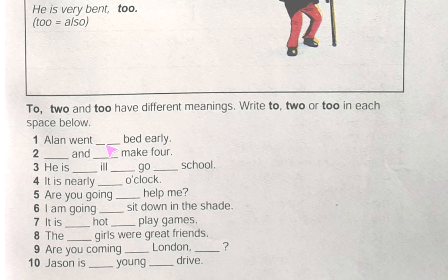Number one: 'Alan went blank bed early.' Alan went to bed — he is going in a direction, so we write 'to'. Number two: 'blank and blank make 4.' Here we are getting a number, so we use 'two': two and two make four.